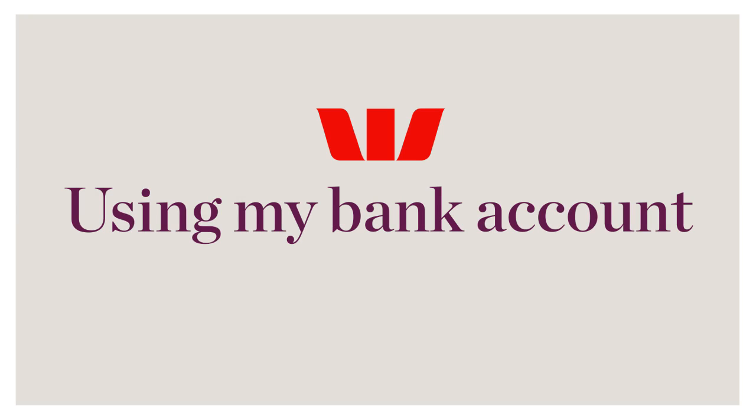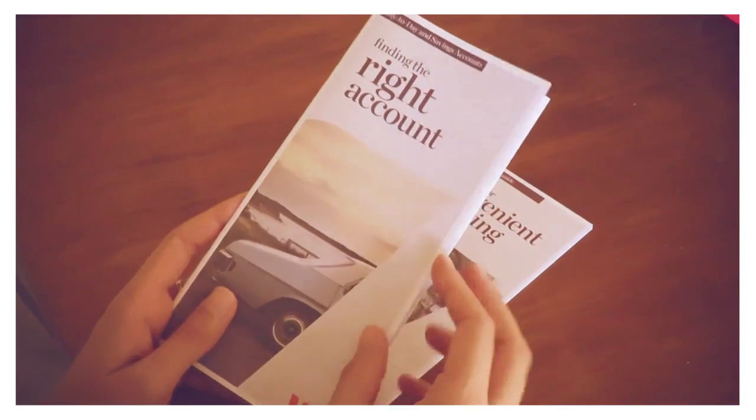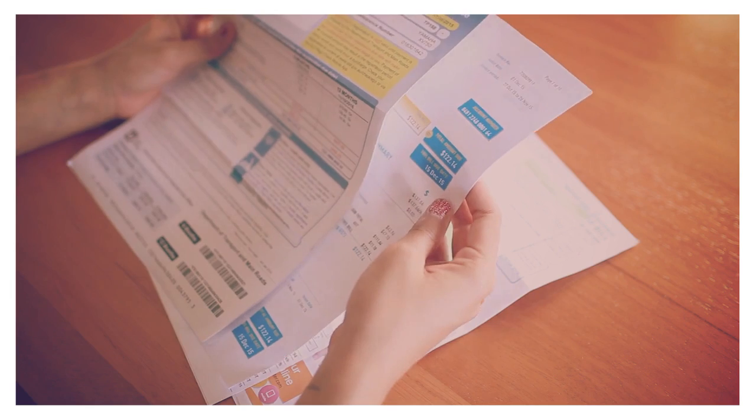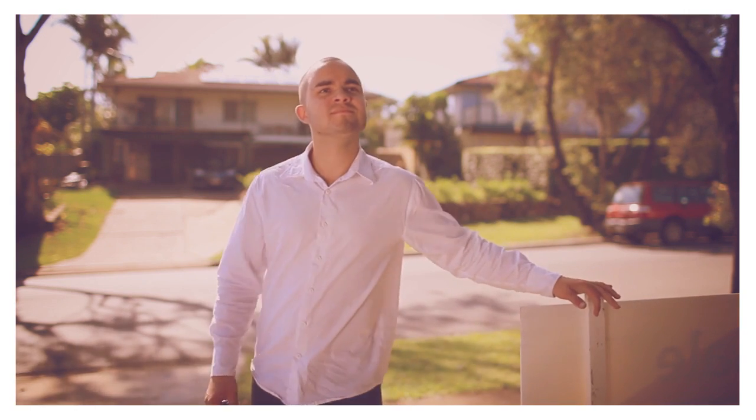Now that you have a bank account, what are the different ways you can get your money safely? Understanding how to use your bank account helps you with receiving money, paying bills, buying things and saving for the future.